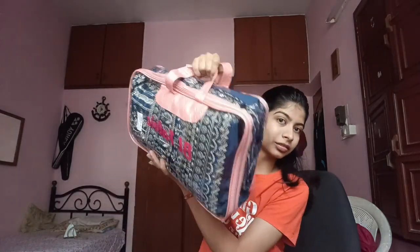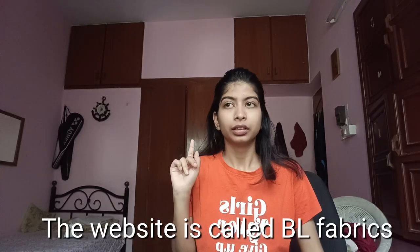Let me give you a backstory for a minute. My cousin sister's wedding is coming up and we were looking for affordable options — something not too heavy, easier to carry, but still gives you that feeling without looking cheap. And I found this.